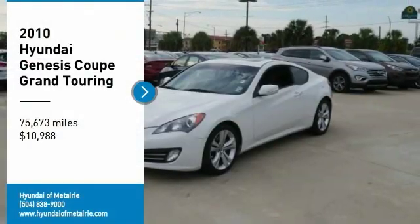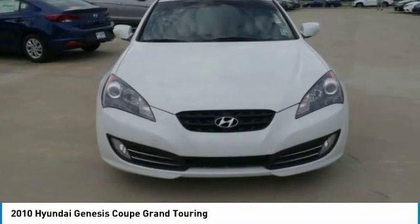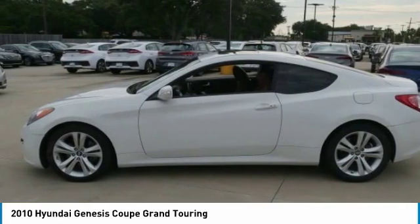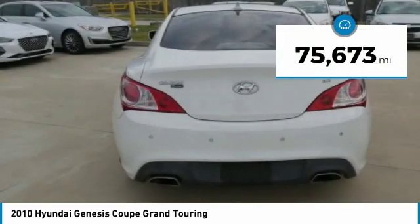You are going to love the 2010 Hyundai Genesis. It wasn't named the 2009 North American Car of the Year for nothing. The Genesis combines luxury, performance, and engineering for one powerful and memorable driving experience, and is priced below $15,000.